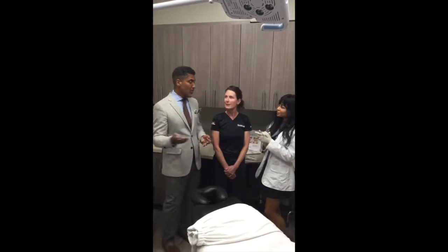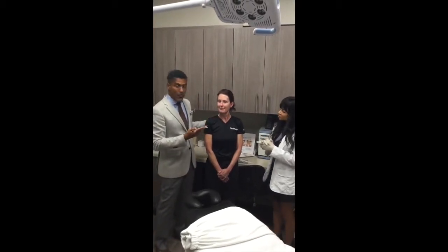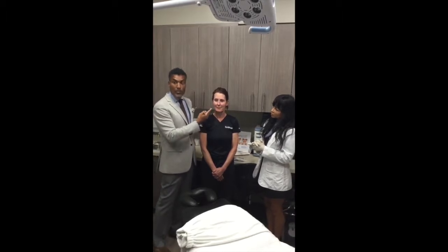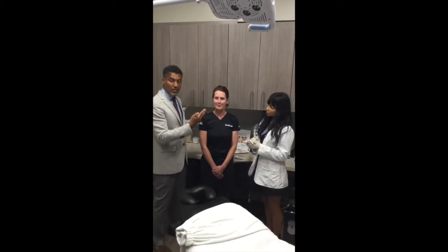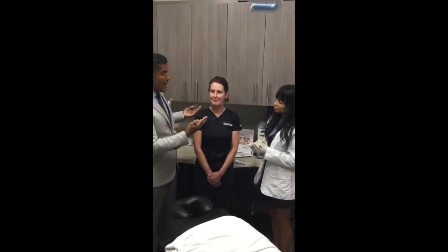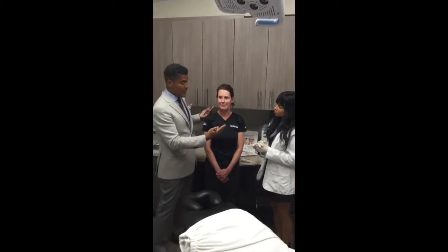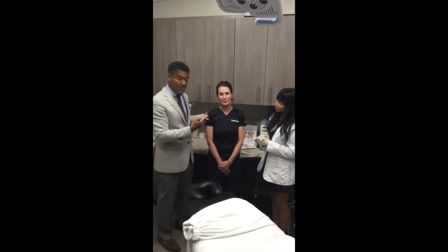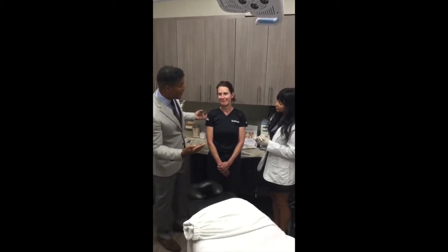So let's start. We're going to start with Robin. We've chosen Robin's skin because she has fair skin and her skin is always redder — this kind of rosacea look. So we want to see if we can get more plumpness to her skin. She doesn't have many lines, so her skin looks good, but we're going to see what we can do.